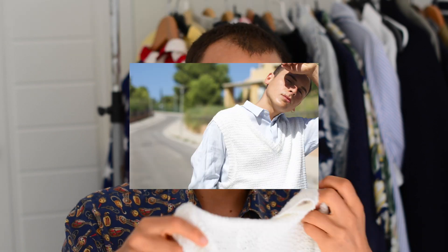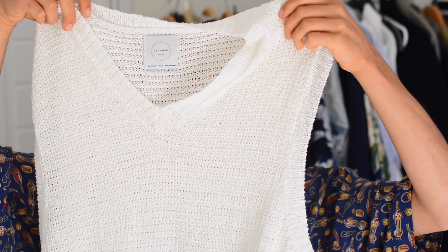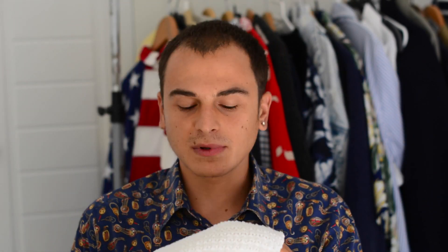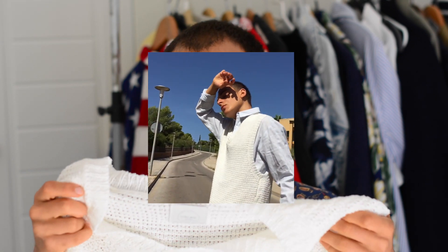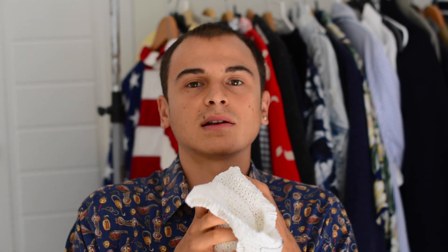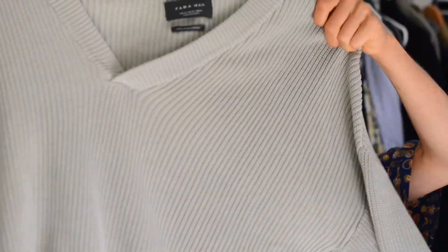Next is a vest — I think it's a linen vest, also from Zara. I got it because you can put it over a shirt in autumn and it gives you an extra layer. Instead of just wearing one layer, you can put this over and it gives another dimension to your outfit.